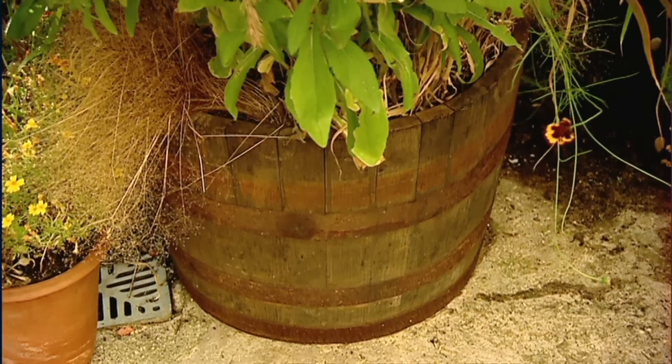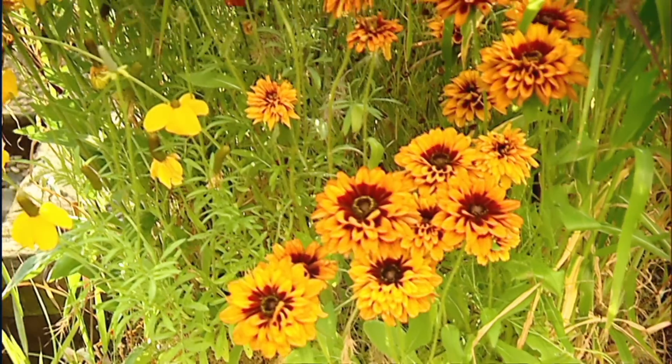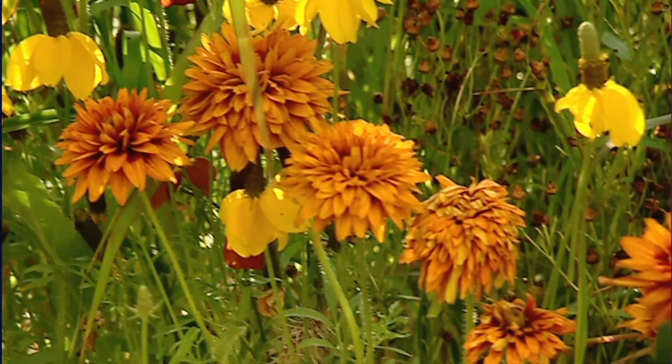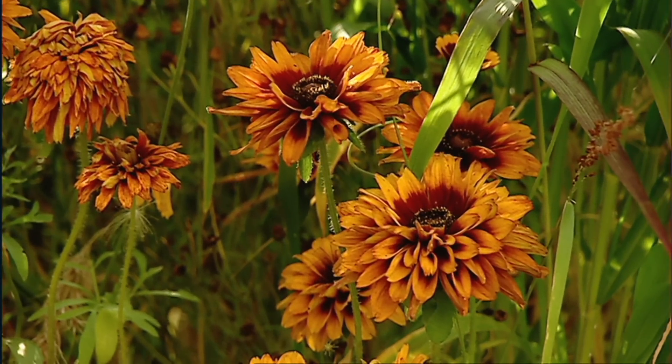Your micro meadows in those salvaged barrels — they're fantastic. Tell me about those. I just love experimenting with plants and I wanted to create a meadow in a pot, so I grew a range of annual plants, grasses and flowers and put them together.